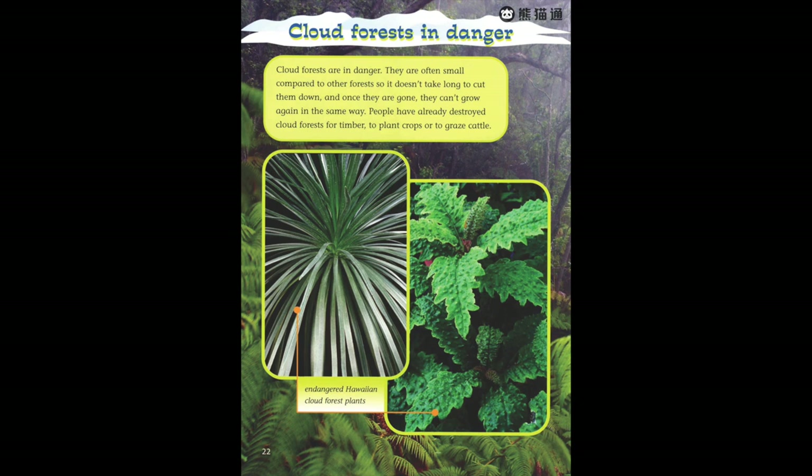Cloud forests in danger. Cloud forests are in danger. They are often small compared to other forests, so it doesn't take long to cut them down — and once they are gone, they can't grow again in the same way. People have already destroyed cloud forests for timber, to plant crops, or to graze cattle.